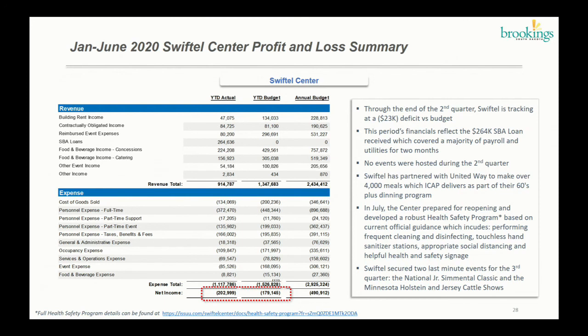Instead the Swiftel Center has been helping out with different community activities — for example, delivering over 4,000 meals in the ICAP program for the 60-plus dining program. As things are reopening they've been booking more events, so hopefully the third quarter will bring some revenue in. They're also working on estimating how they'll end the year financially, and we're hoping to share that information this month.